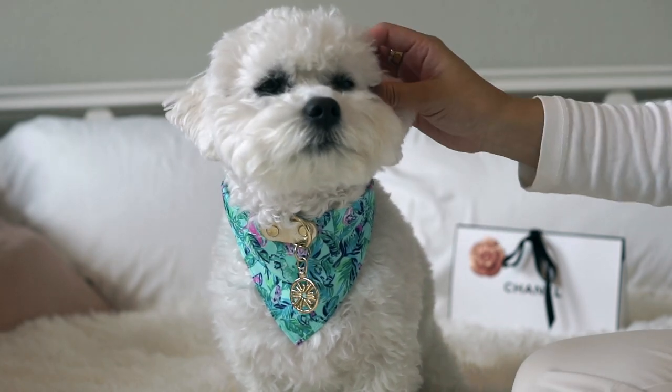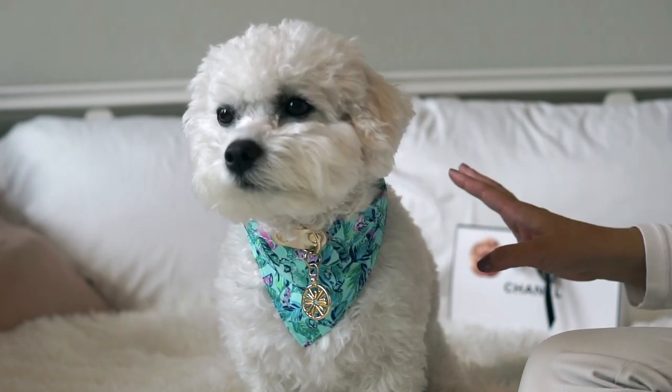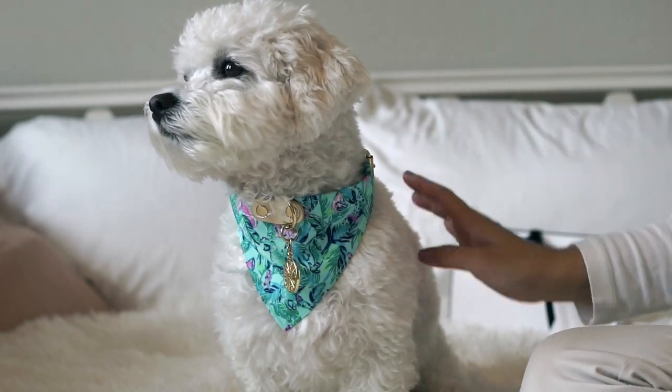Hi everyone! I hope everyone's having a great week. I am so excited for today's video. My puppy is here. It's a gloomy day, but I just really wanted to film this video and share a gift guide.